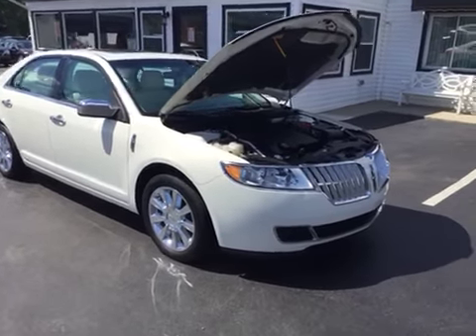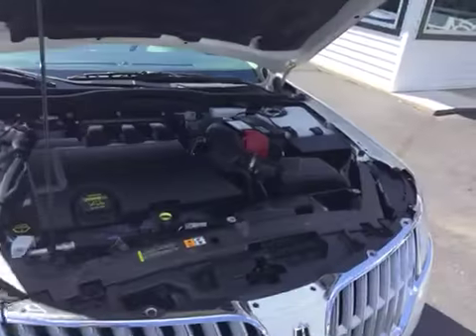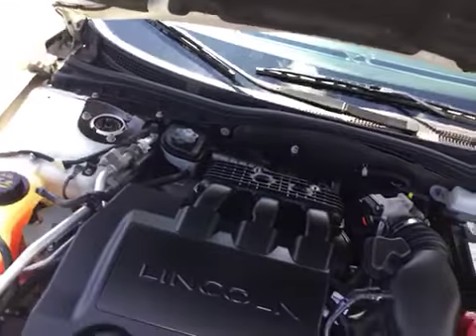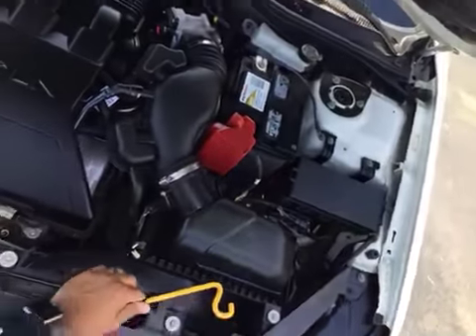Hello and welcome to Midtown Auto Center. My name is Paul and today I'd like to thank you for taking a look at our 2012 Lincoln MKZ. You can see underneath the hood it is very, very clean. It's got a clean Carfax, so no accidents, no flood damage or frame damage.